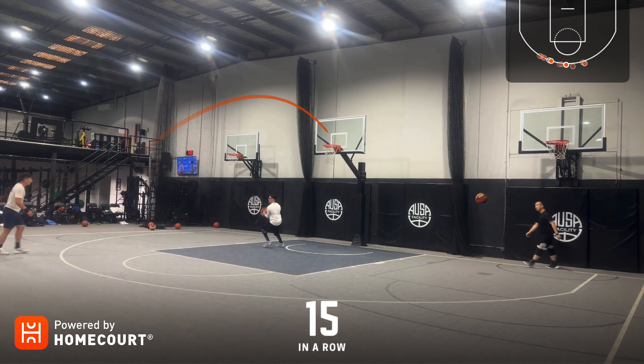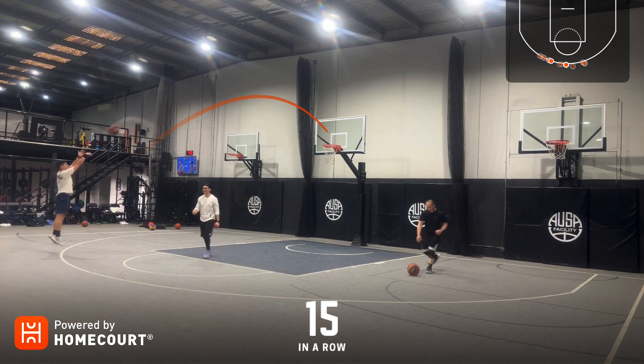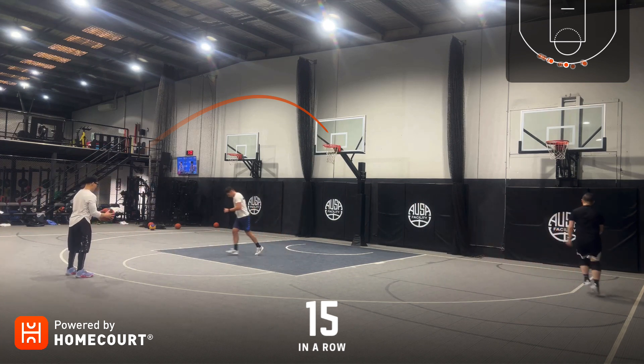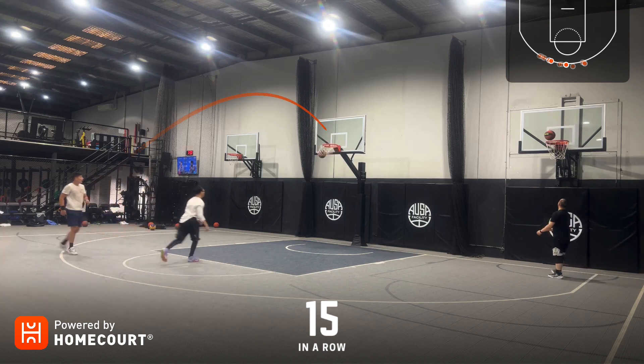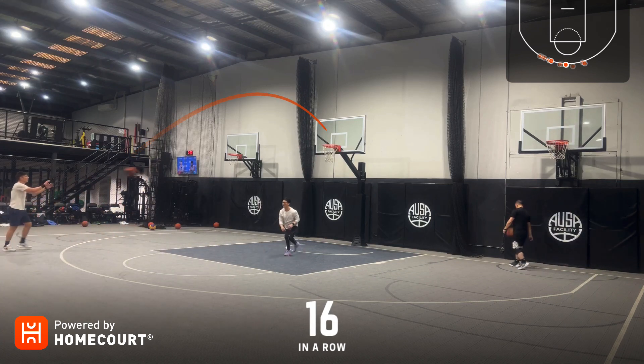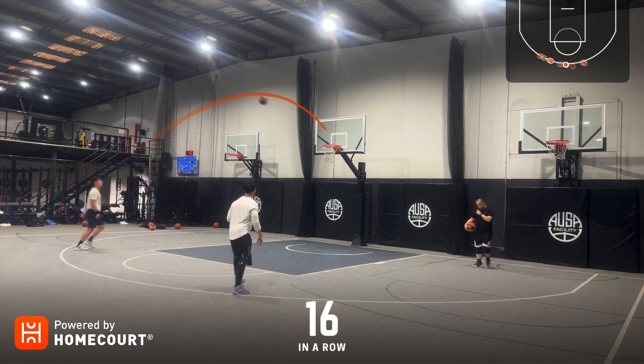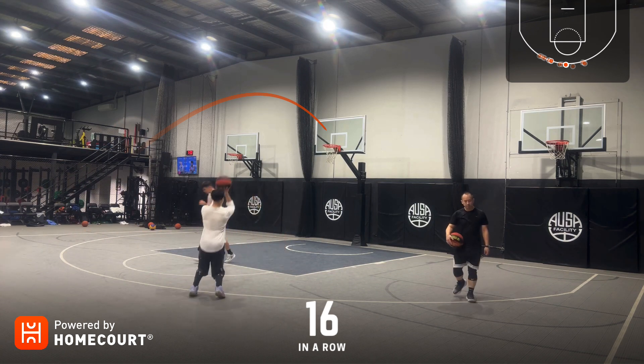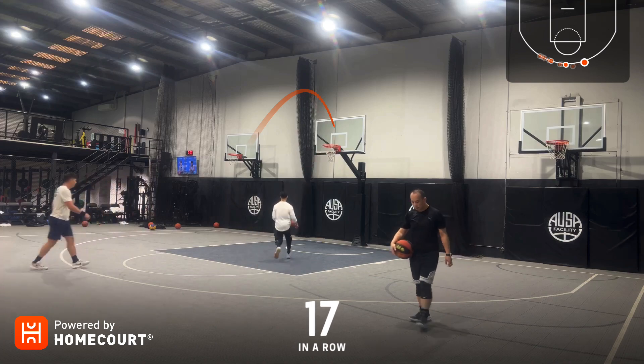Three in a row. Four in a row. Five in a row. Six in a row. Sixty-nine out of 100. Seven in a row.